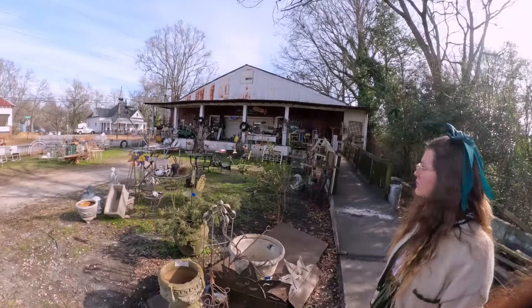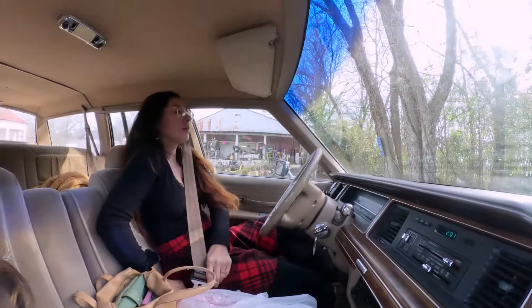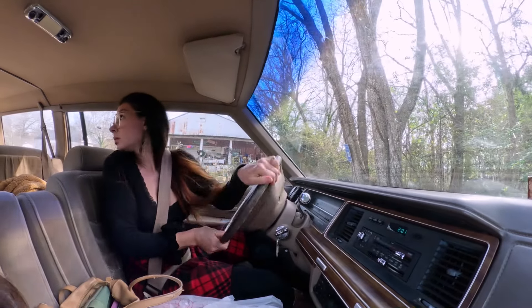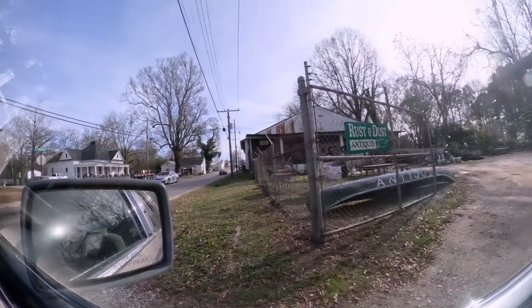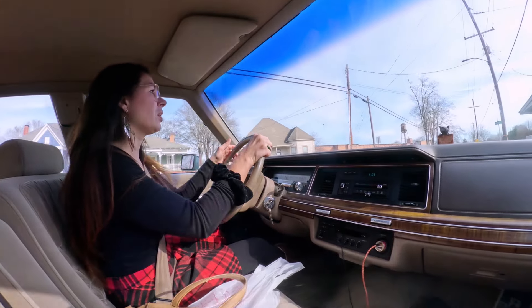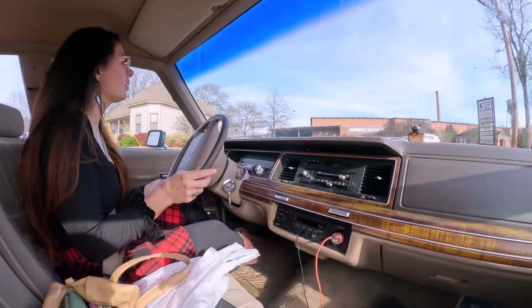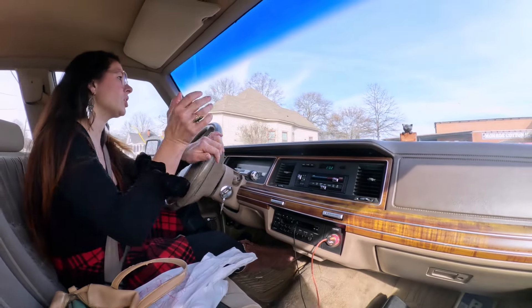It's a little Rust and Dust. Let's go to the Cotton Depot. I love this building — it used to be an old cotton mill. All the cute little houses around here used to be where the workers lived. This one is where we got our wood stove for the kitchen.